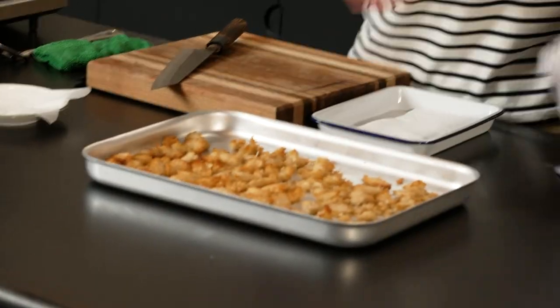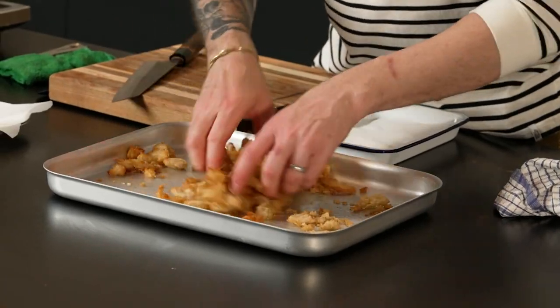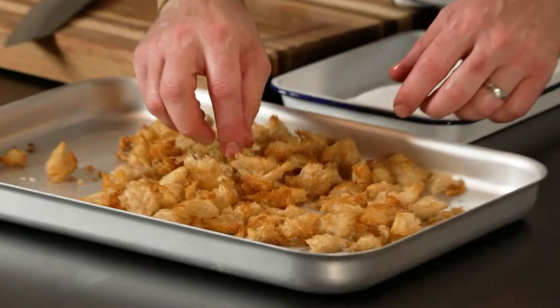For the croutons: sherry vinegar, salt, white pepper, and some grape seed oil. Mix it around in a bowl with some old stale bread. Whack it in the oven at 180 degrees for 10 minutes and you've got yourself delicious croutons.